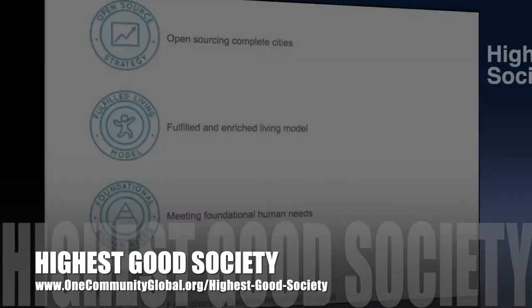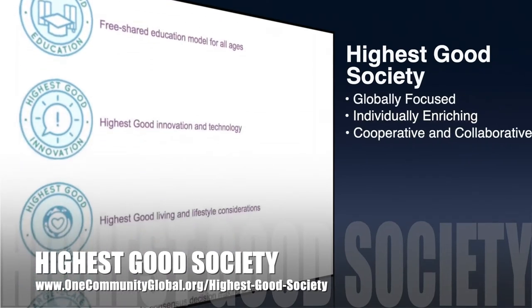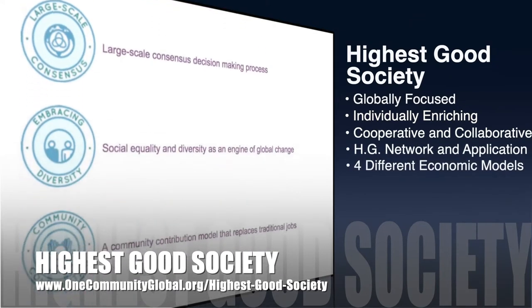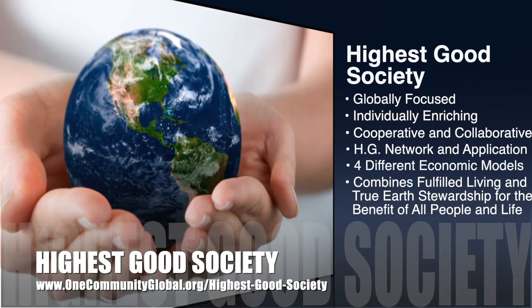The One Community approach to Highest Good Society is globally focused, individually enriching, cooperative and collaborative. It includes a Highest Good Network and Application, four different economic models, and combines fulfilled living and true Earth stewardship for the benefit of all people and all life on this planet.